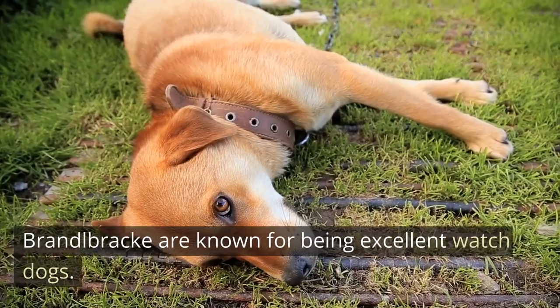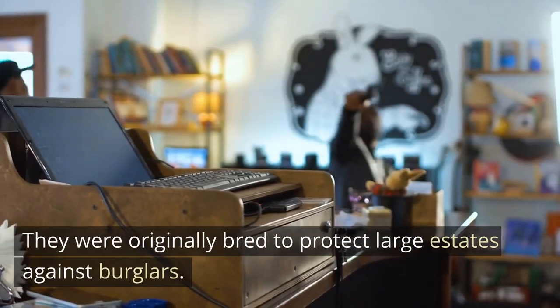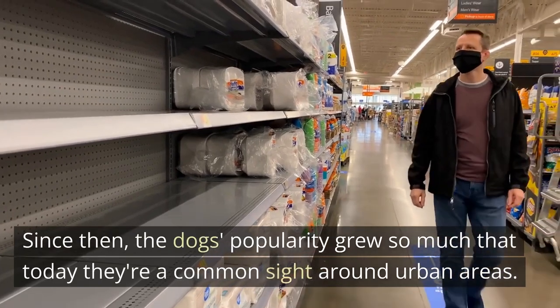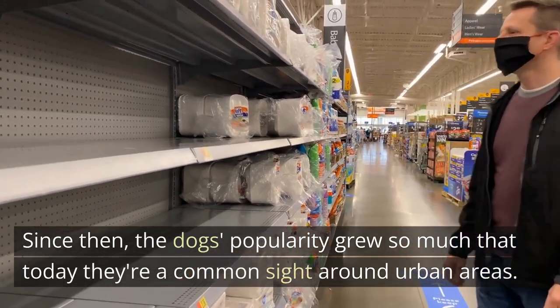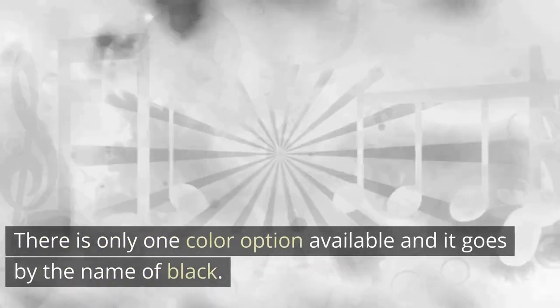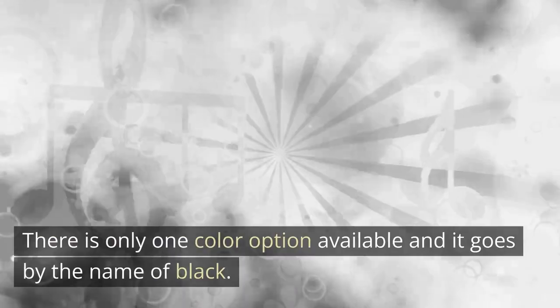Brandelbrechs are known for being excellent watchdogs. They were originally bred to protect large estates against burglars. Since then, the dog's popularity grew so much that today they're a common sight around urban areas. There is only one color option available, and it goes by the name of black.